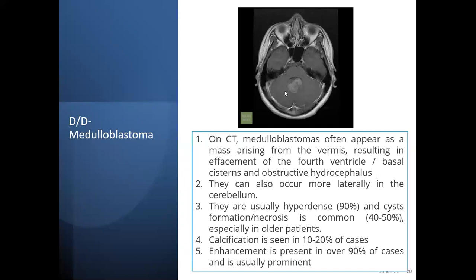For differential diagnosis: medulloblastoma on CT is often a mass arising from the vermis — it may be central, eccentric, or lateral in the cerebellum, usually hyperdense or mixed density. Cyst and necrosis are mostly seen in older patients. Calcification is seen in 10 to 20 percent of patients. Enhancement is present in over 90 percent of cases and is usually prominent.